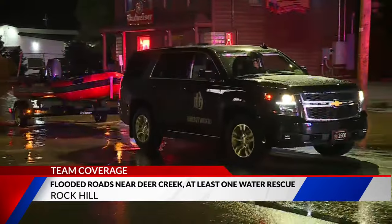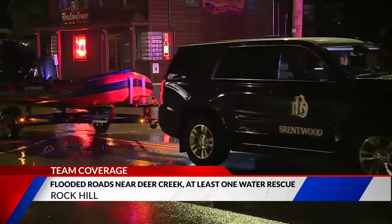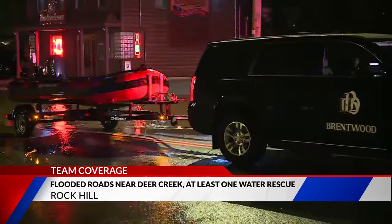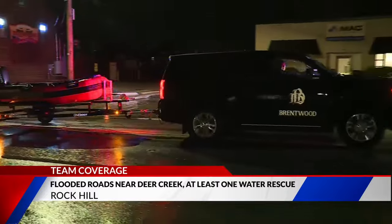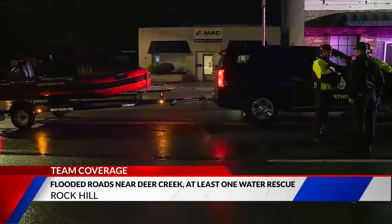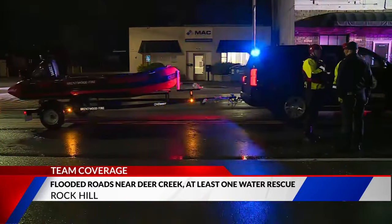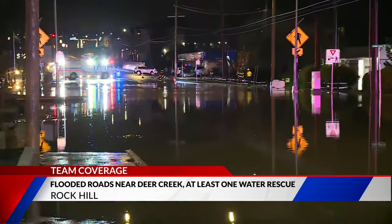There was also another car, according to the Brentwood Fire Chief, that was literally floating down this area. The water was so deep and it was moving so fast. Fortunately, there was nobody inside of that car. We spoke earlier with the Brentwood Fire Chief, Ronnie Cottrell, about the challenges in navigating this area with the rescue boat. Take a listen to what Chief Cottrell told us.